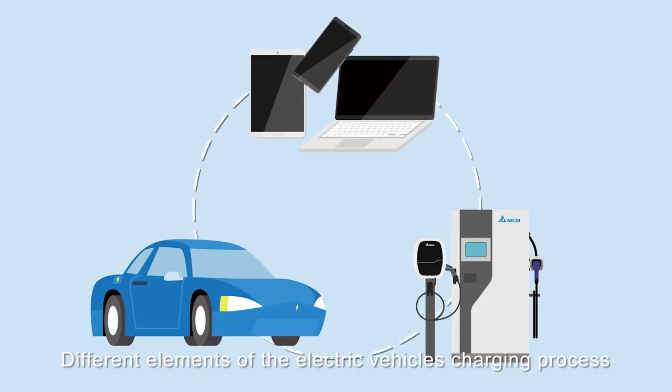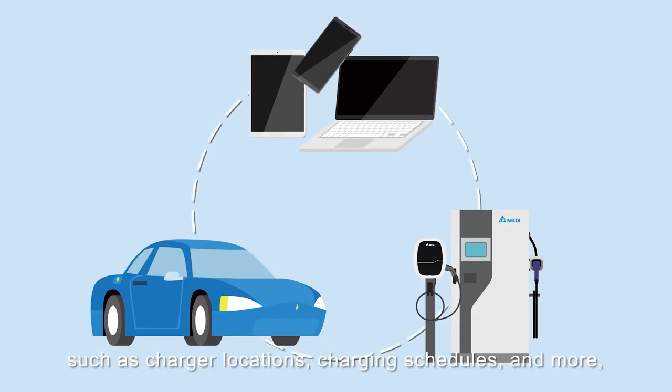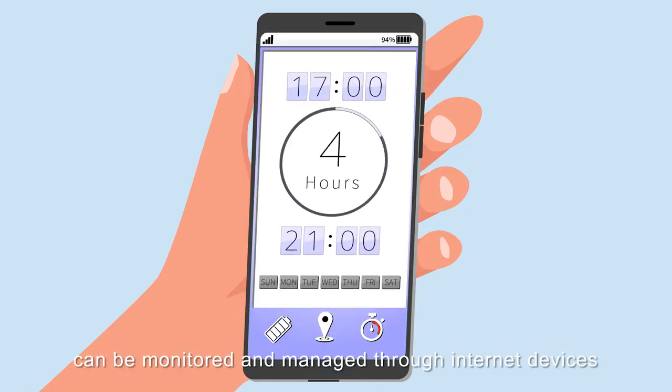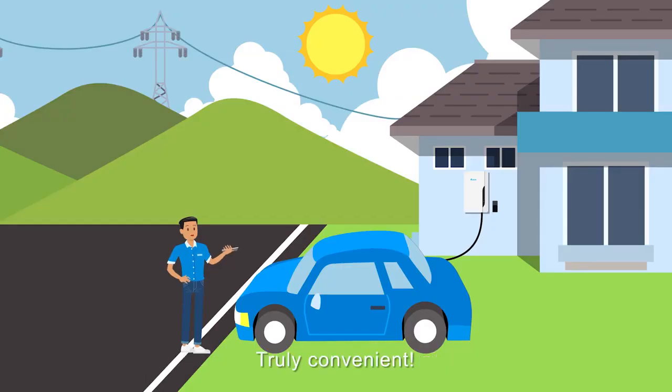Different elements of the electric vehicle's charging process, such as charger locations, charging schedules, and more, can be monitored and managed through internet devices. Truly convenient!